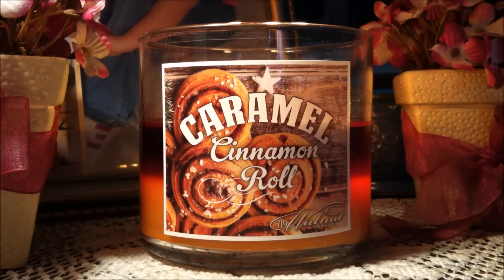First of all, the label catches you right off guard. You see all of the sugary, caramelly, bakery, cinnamon roll imagery, and I'm a sucker in fall time for bakery scents. I just love the look of this one.